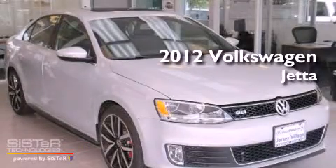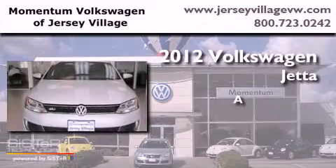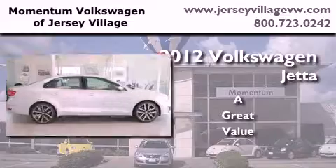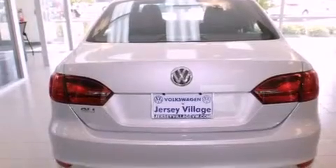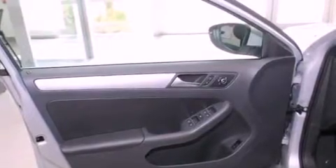This is a brand new 2012 Volkswagen Jetta. Features include a power moonroof, air conditioning with automatic climate control, cruise control, a CD player, a leather-wrapped steering wheel, and a passenger side vanity mirror.